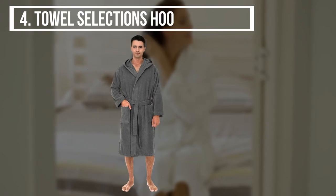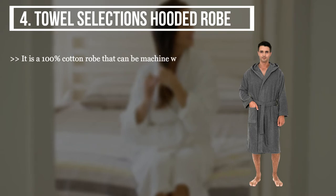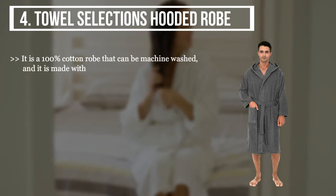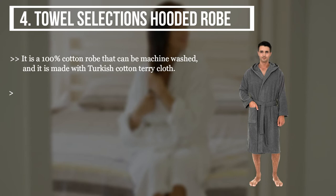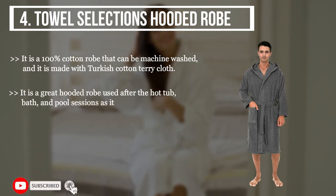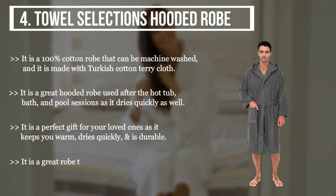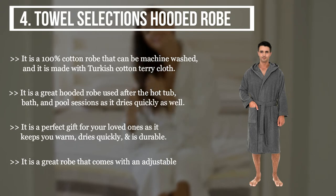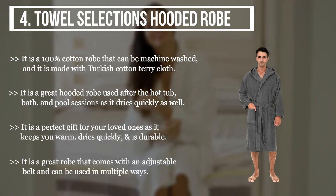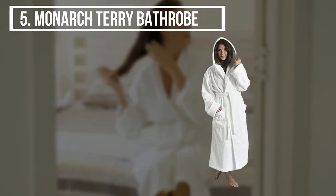It also has an adjustable belt that you can secure after a bath, and it is made with quick-drying fibers. The fourth product we have is the Towel Selections Hooded Robe. It is a 100% cotton robe that can be machine washed and is made with Turkish cotton terry cloth. It is a great hooded robe used after hot tub bath and pool sessions, as it dries quickly as well. It is a perfect gift for your loved ones as it keeps you warm, dries quickly, and is durable. It comes with an adjustable belt and can be used in multiple ways.